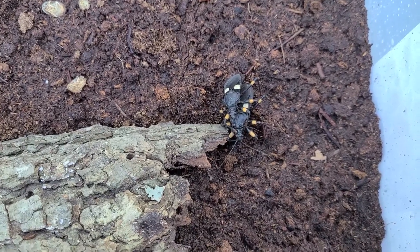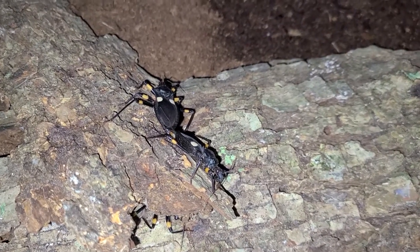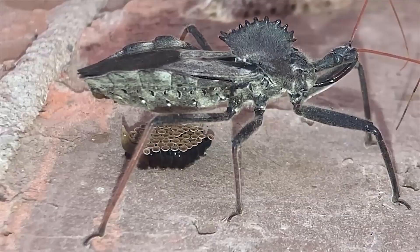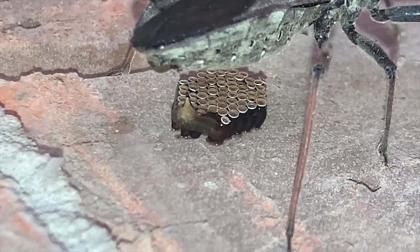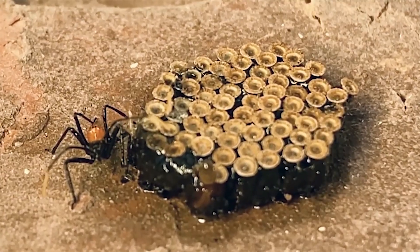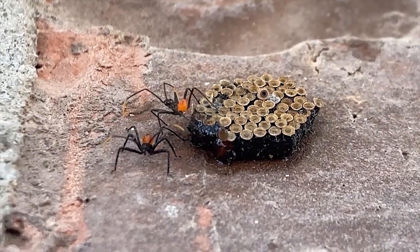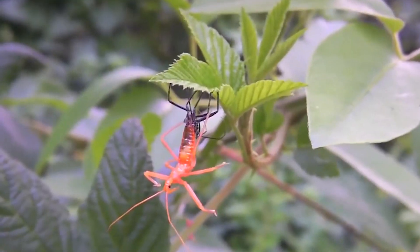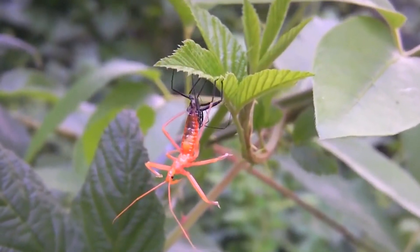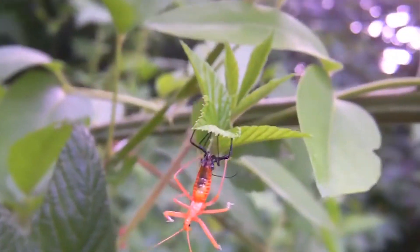When mating, the male courts the female by antennal tapping or stridulation to communicate with each other. After mating, females lay clusters of eggs on vegetation or in the soil. Nymphs resemble smaller versions of adults but lack fully developed wings. They molt several times before reaching adulthood, with each molt representing a new instar stage.